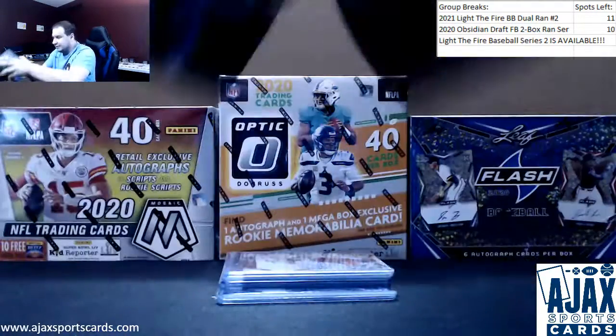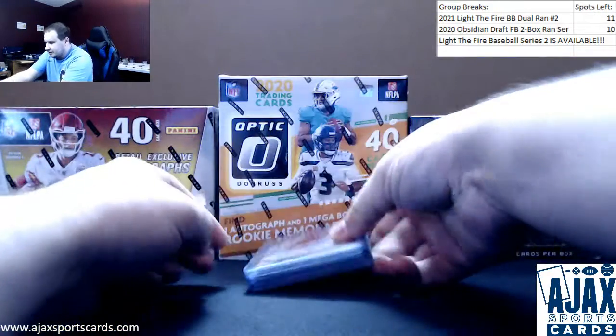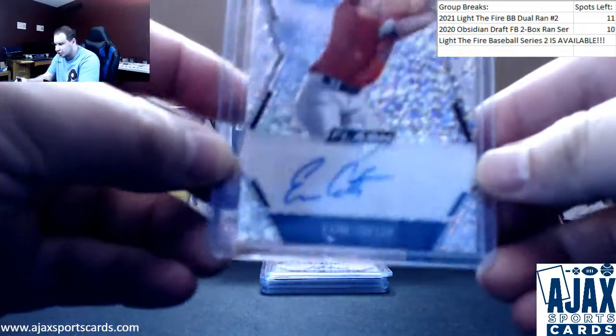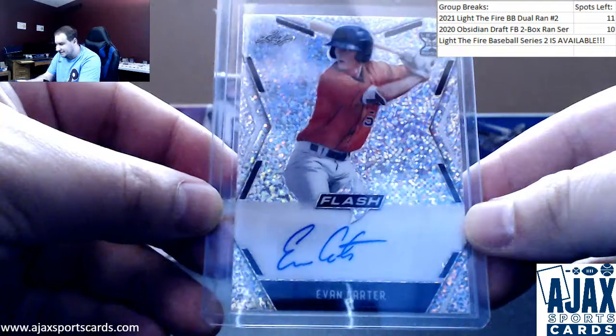There we go — empty box. Get those going for you. First, we're going with Evan Carter. New name there for you. Get this to focus in — Evan Carter Base Auto.